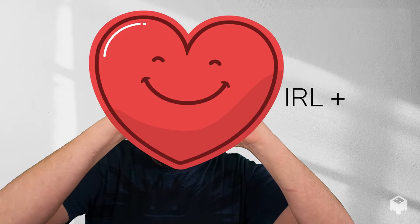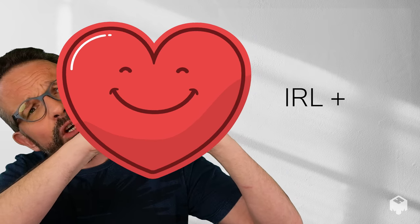Our philosophy in all of this is something we call IRL plus — better than in real life. We think that instead of thinking 'I'm just not as good on video as I am in person,' we want to emphasize the things that are better in video that you couldn't do in person. For example, we have something called big hands mode that does gesture recognition so that you can do stuff like this. Like, why would you ever not want this?